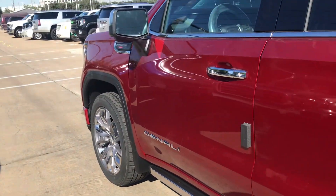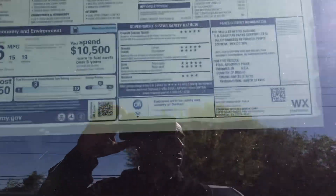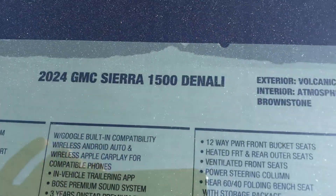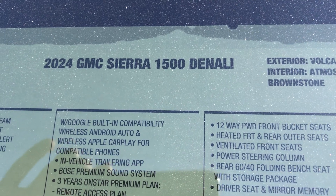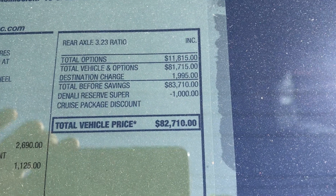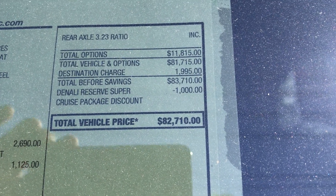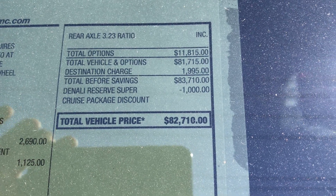It says 2024 GMC Sierra 1500 Denali, and the price goes to $82,700.